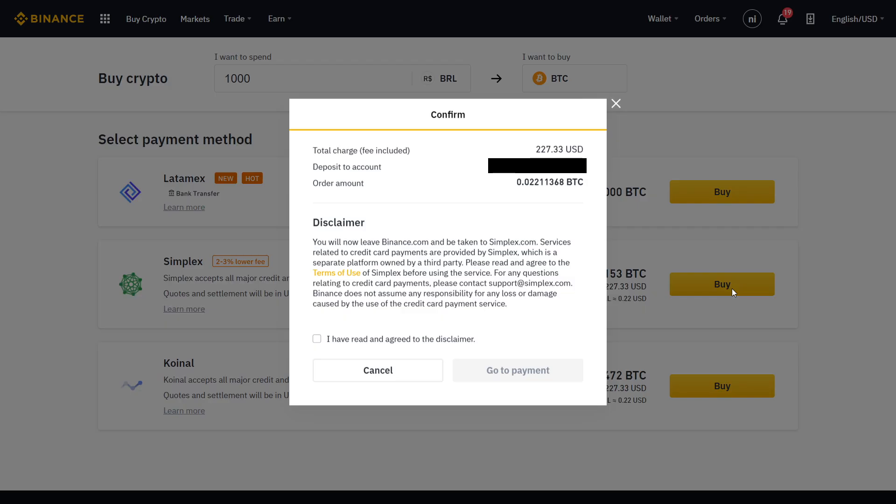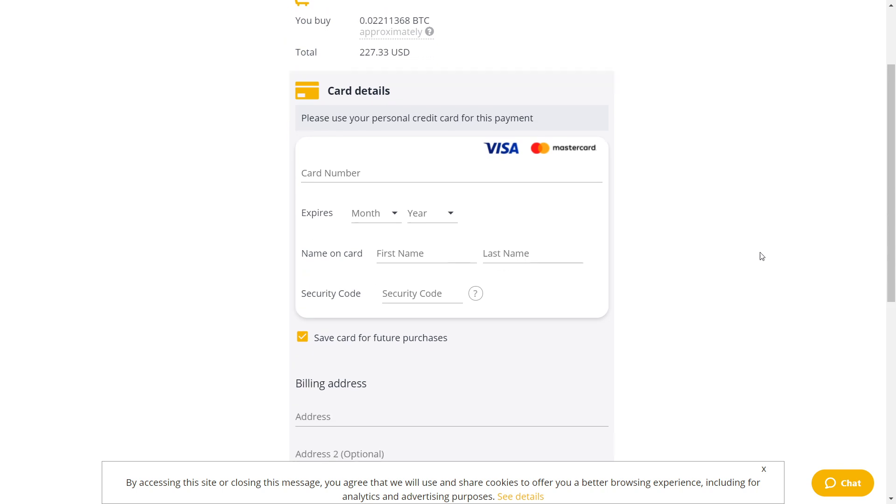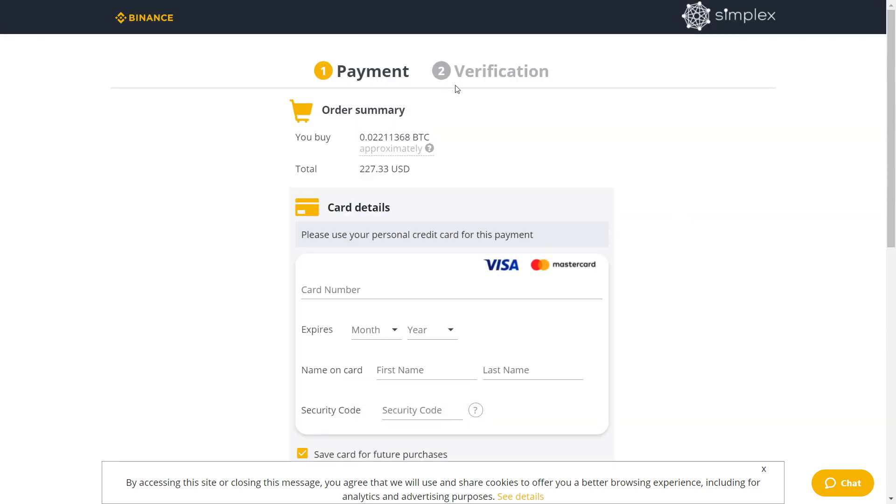I'll click Buy. Here you can see the total charge with the fees included, your email, and your order amount — so how much Bitcoin you will get. Click here, confirm you have read and agreed to the disclaimer, and go to payment. Here it's pretty standard — it's like any other credit card purchase. Just put in your card number and all the information, then click Pay Now.